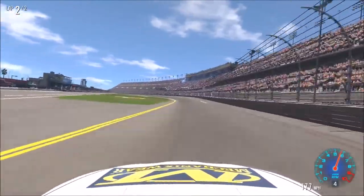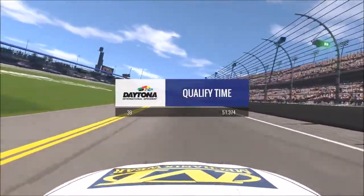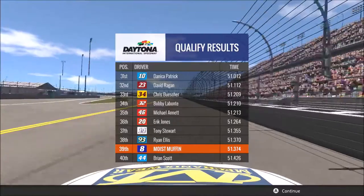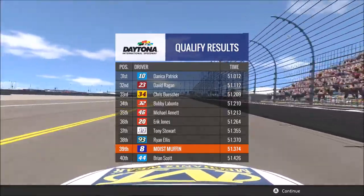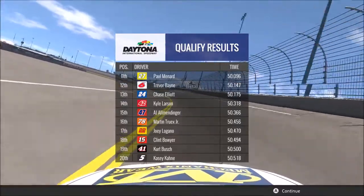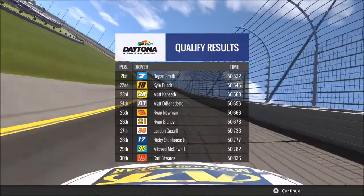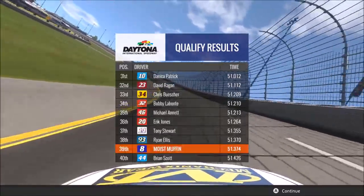This car is like painfully slow. Horrible. We qualified 39th — at least we're not 40th. I wonder who got the pole. Probably Junior. Austin Dillon got it. So at least we didn't get 40th, and that's good. I'll see you guys at the race.